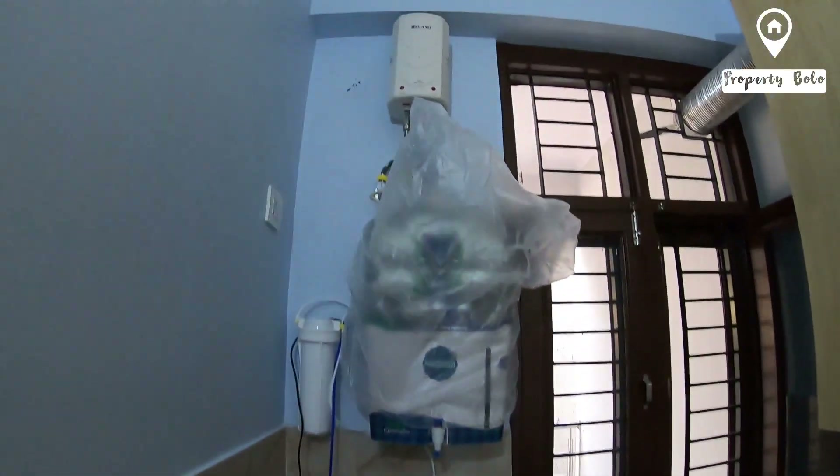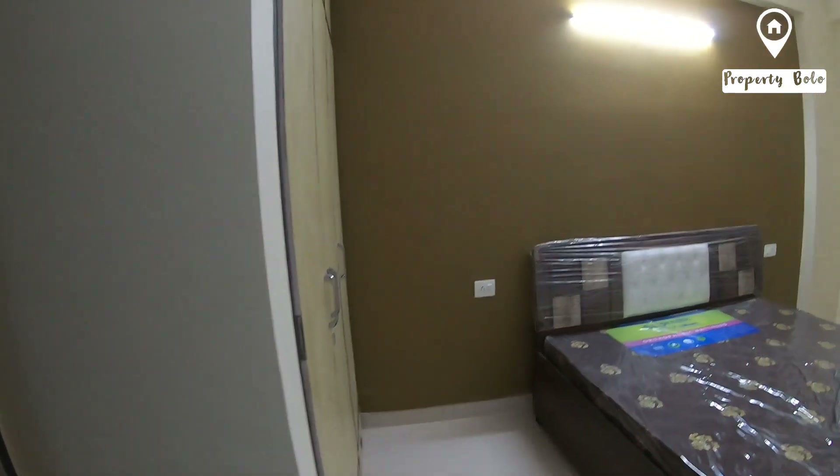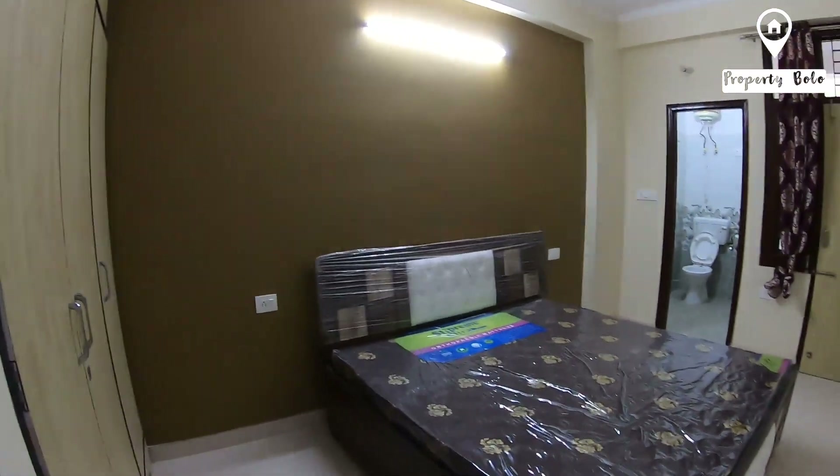You can see there is a purifier here, and semi furnished fittings. This is the master bedroom which we are now seeing.